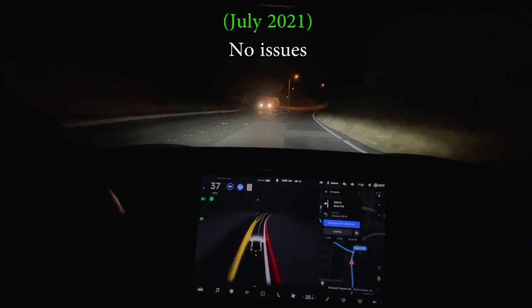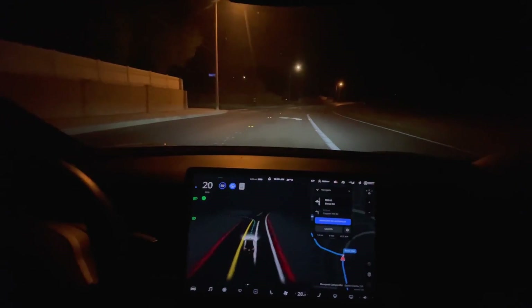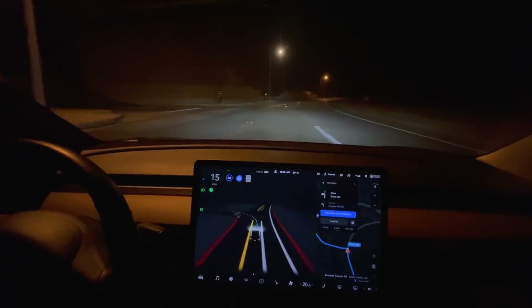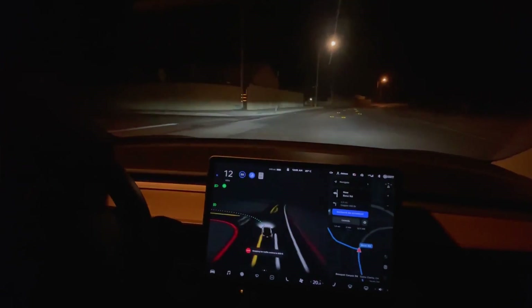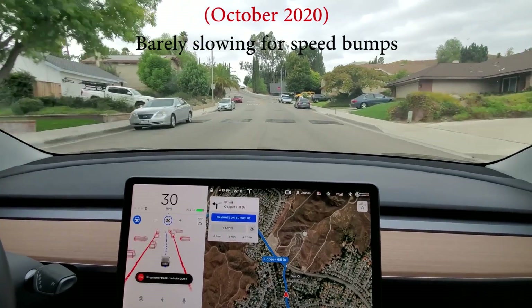Now turn left onto Bench Road. Nice smooth left turn. Used to be correcting for parked cars just a little too much to the left.